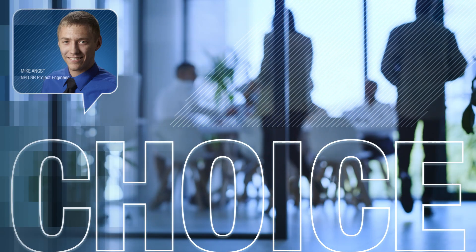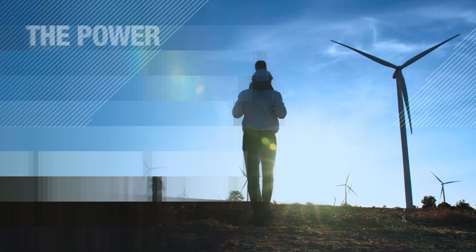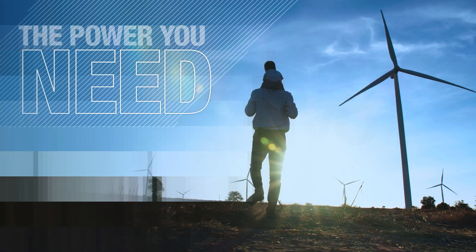It's about giving customers a choice to meet their power and sustainability needs.